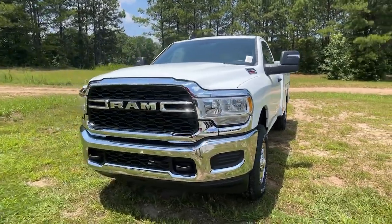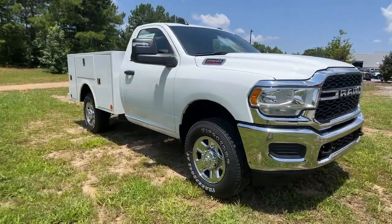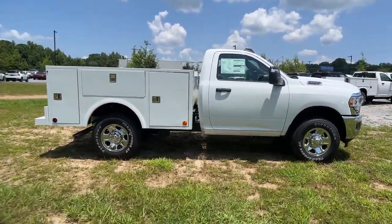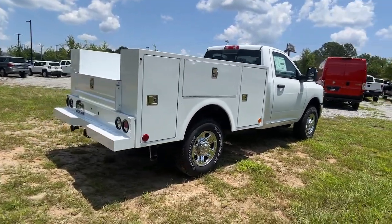This could be the car for you — the 2023 Ram 2500. The Ram 2500 delivers heavy-duty capability, sophisticated style, rugged strength, and technology that keeps you safe and connected.